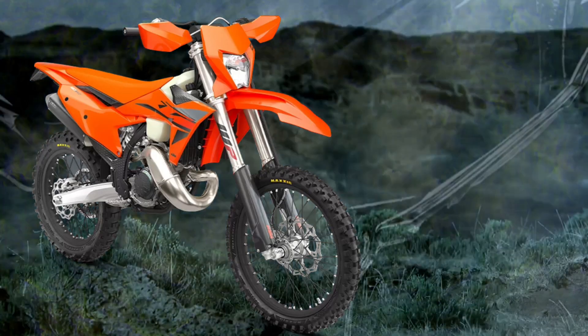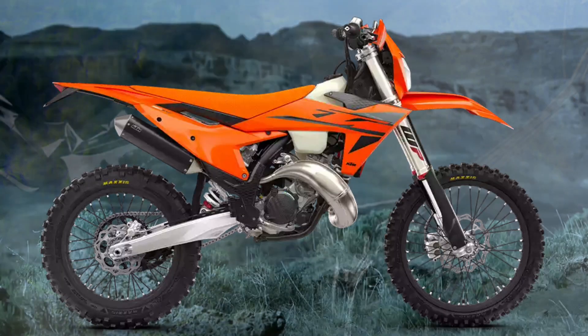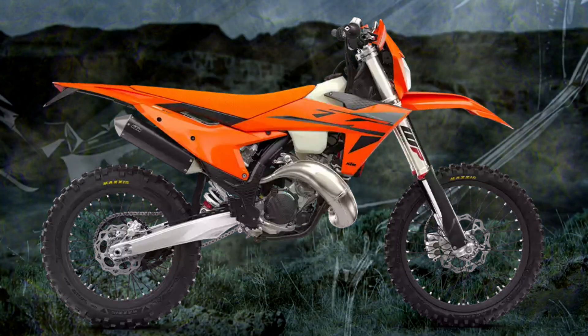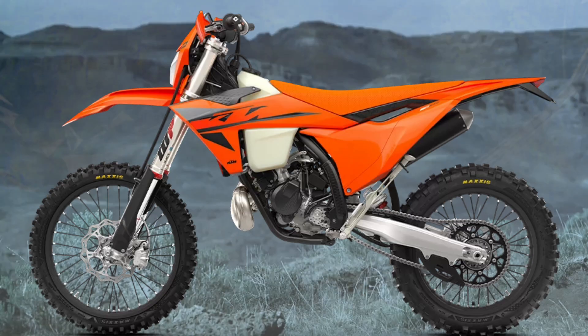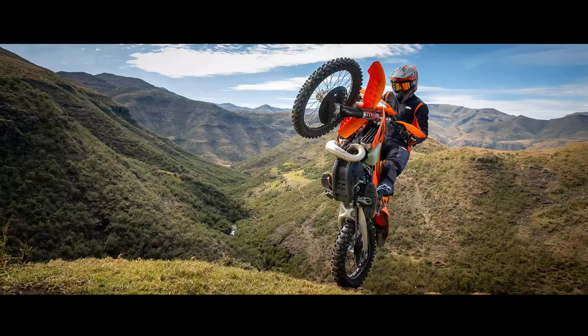Ergonomics: The KTM EXC range features a rider-focused body position triangle, providing improved knee contact, especially when standing on the pegs, with improved gripping surfaces all around. With the plastics working to expel mud buildup in wet, muddy conditions, a flat seat profile with a high-grip seat cover provides exceptional rider movement and control. A polyamide-reinforced aluminum subframe provides unmatched rider feel and feedback, so your only concern is navigating the terrain ahead of you.